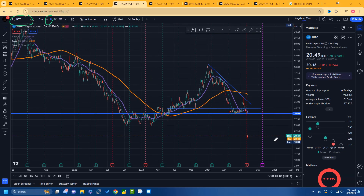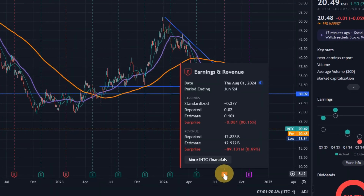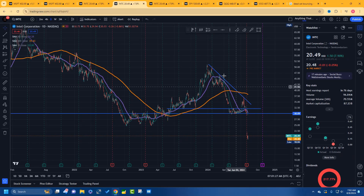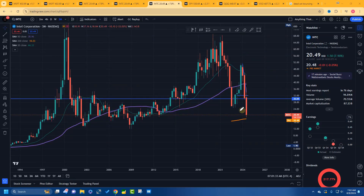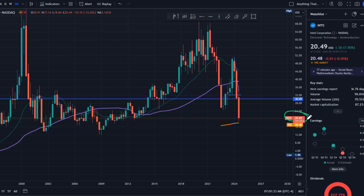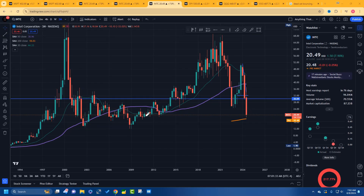This is Intel on the daily time frame. When we were at $30, we had earnings — the dotted lines are the earnings — and it was negative, that's why it's red. It wasn't good. On the three-month time frame, we're down here at $20.50, and pre-market we're at $20.48 — pretty much the same thing.